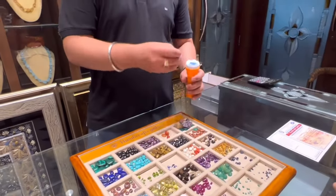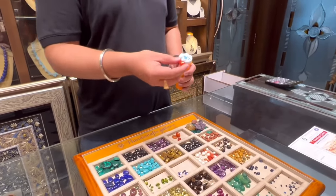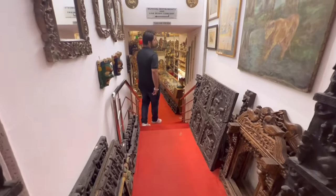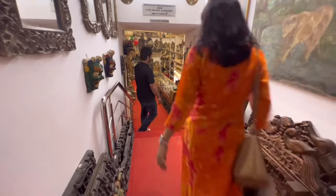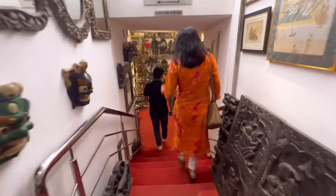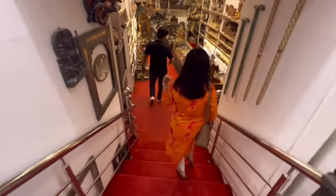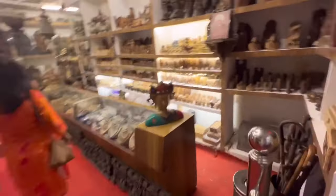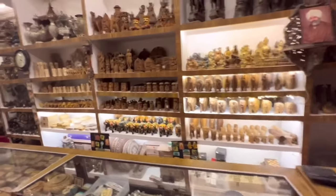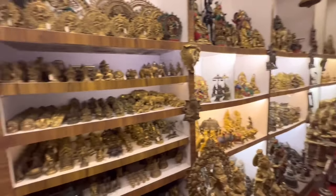Cornelian is very cheap over here — this big piece costs nearly about 1500 to 2000. Here we have a souvenir section where we have small magnets, key chains, small wood figures, brass figures, camel bone. These are things people like to take just as a gift or souvenir or memory of being here in Agra.